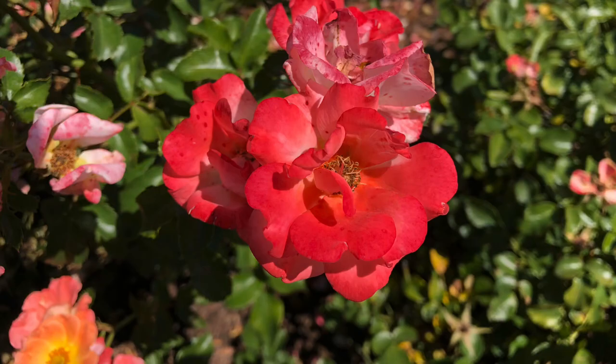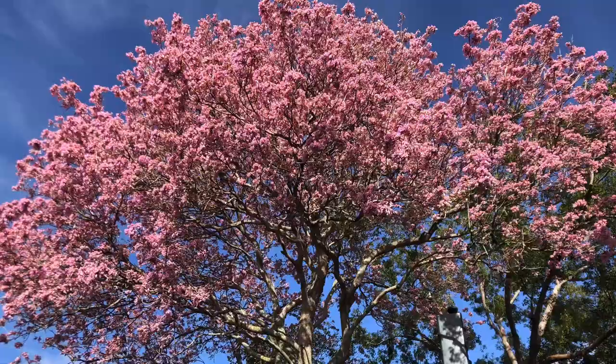Things like tabebuias, and jacarandas, and southern magnolias, and golden shower, and grand poincianas, and of course the tropical plumeria. When it comes to starting a garden in Florida, think about flowers first.